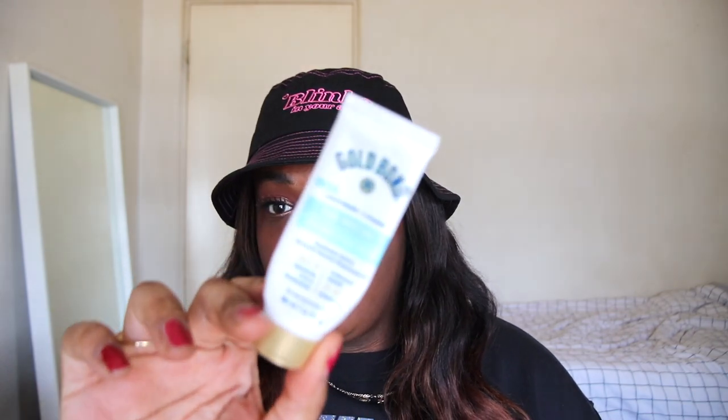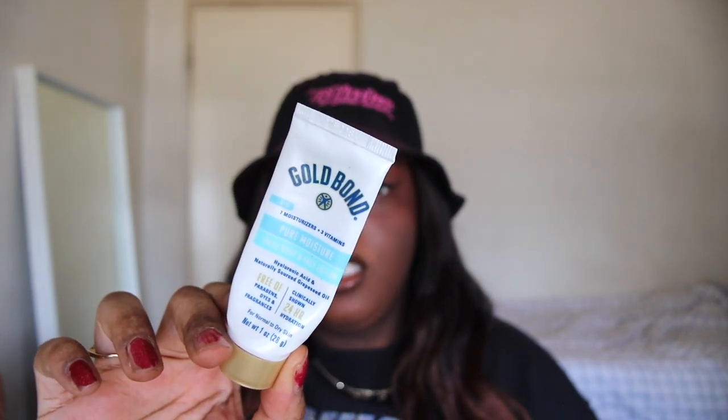Next up we have the Gold Bond Pure Moisture Daily Body and Face Lotion. I did not know this was a face lotion. I got this in a Walmart Beauty Box. To me this was better than the Soap & Glory one — would I repurchase? Honestly yes. I think for what it was it was pretty good. I would purchase a bigger size, maybe a different scent since this one doesn't have much of a smell, but yeah, I would repurchase.